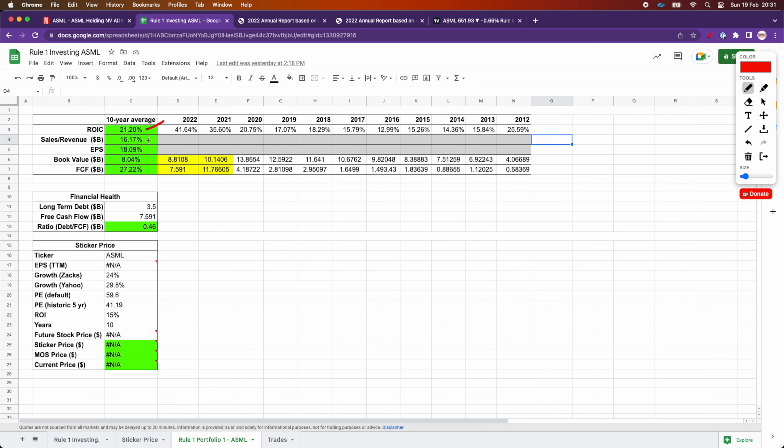For sales revenue and EPS, we have the same very strong figures in the last 10 years. Book value is at 8%, so slightly below 10. However, it's been in the last two years — especially the last year — where we saw a decline. Otherwise, it would have been 10. Free cash flow was also growing very rapidly year over year, but then we saw a drop in the last year from 11.7 billion to 7.6 billion. However, the overall 10-year average is still pretty good, sitting at 27.22%.